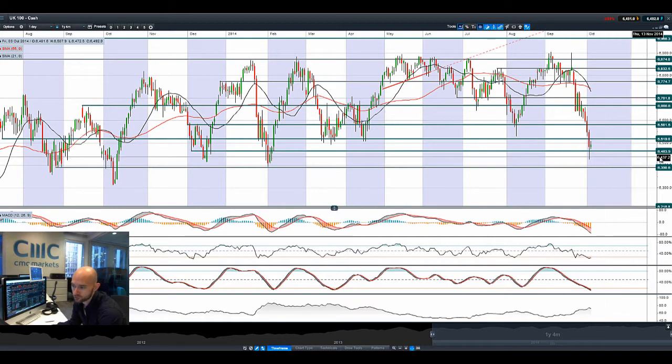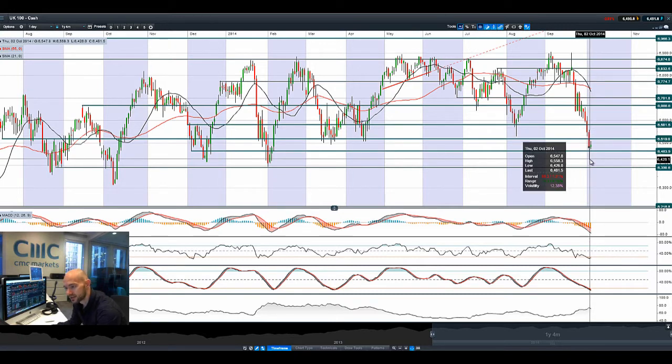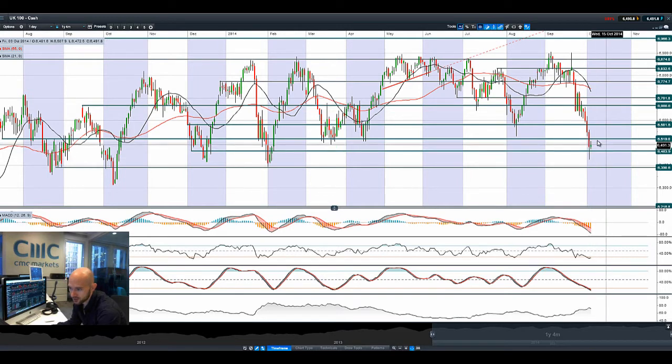UK100 also broke below 64.63, its potential support, to rebound again, but there was a very negative sell-off towards the end of the session. We are in the middle of two ranges right now and this still looks really weak. There's a death cross on the moving averages; technical indicators are obviously going oversold right now but not yet a signal to buy back, so there is certainly still pressure here.